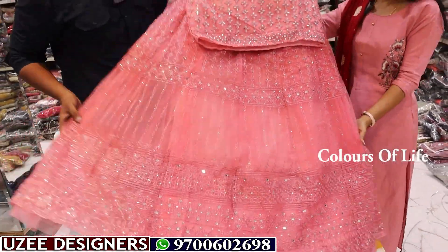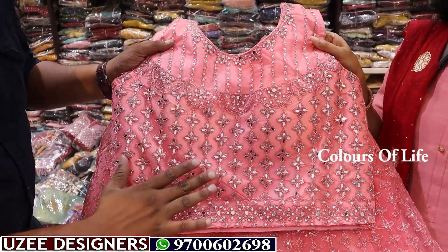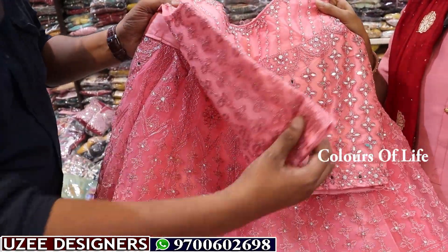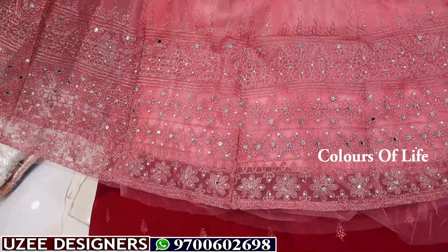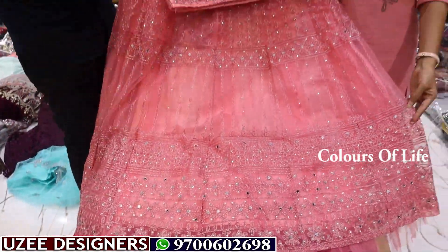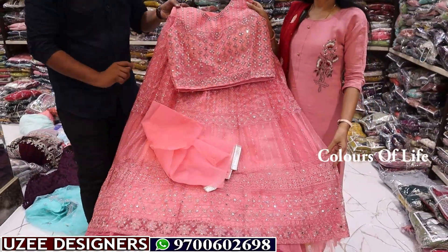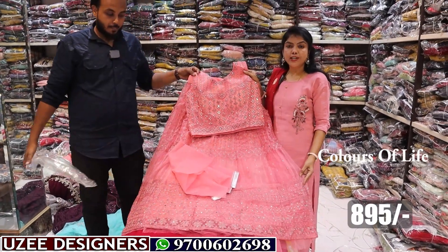Next is a netted crop top with full heavy work. Light color with mirror work, beads work, and thread work pattern front and back, both sides. Full flare, long flare crop top — front and back same work available. Comes with a netted dupatta. The price is just 895 rupees only.